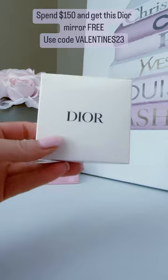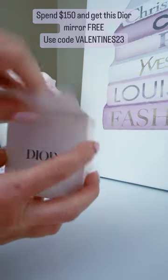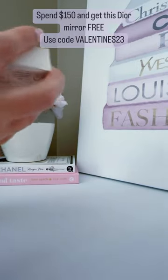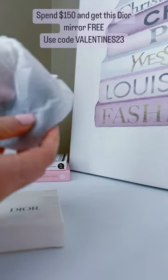With a $150 purchase, you're going to get this Dior mirror. And this is perfect for your purse — I had to show this to you because it is the cutest mirror.